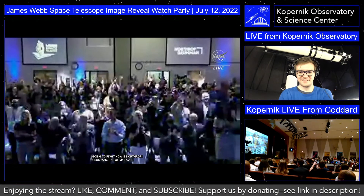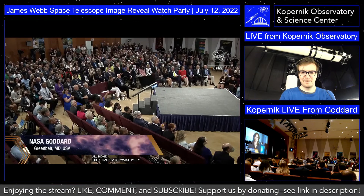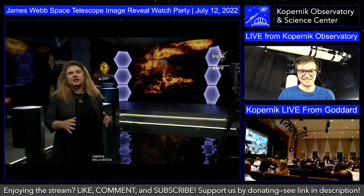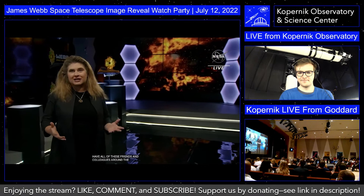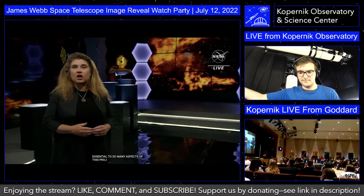At NASA, we are so fortunate to have all these friends and colleagues around the globe. A major partner in the Webb mission is the European Space Agency. ESA contributions have been essential to so many aspects of this project, including Webb's spectacular launch on the Ariane 5 rocket last December. I'm very pleased to turn over the show for a few minutes to Katie Haswell, joining from the European Space Operations Center in Darmstadt, Germany.